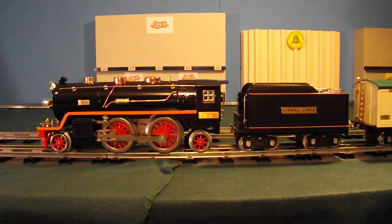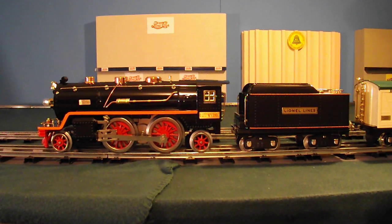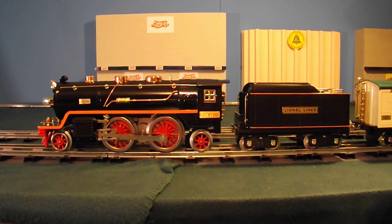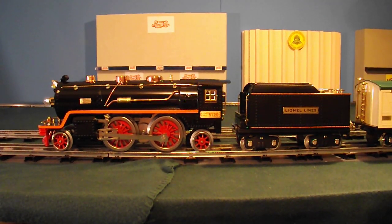Hello. I'm just going to make a quick little video here of the latest freight train we put together. This is the 11-1062-1 Orange Strike 390E.